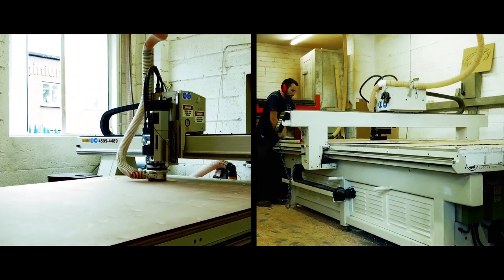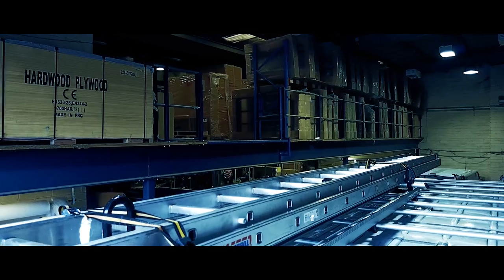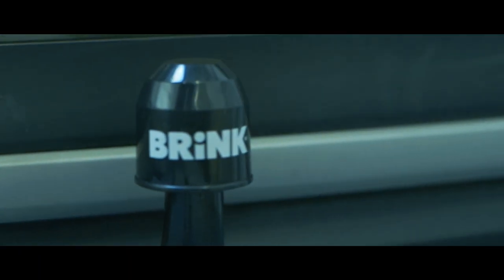In addition to light commercial vehicles, we have very much a range of domestic accessories coming from a Swedish company called Thule. They're absolutely number one in this particular end of the industry. We cover roof racks, roof boxes, bicycle carriers — both tow bar mounted and roof mounted — and any number of accessories.